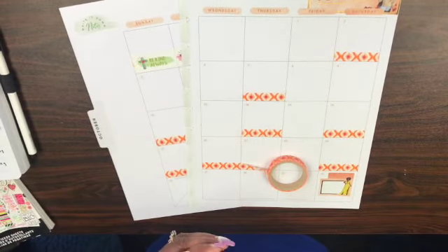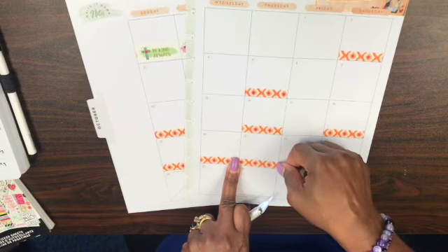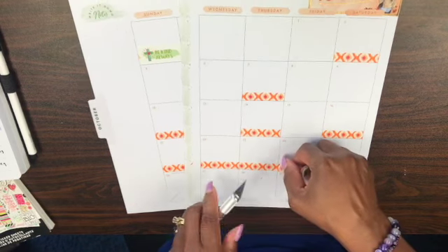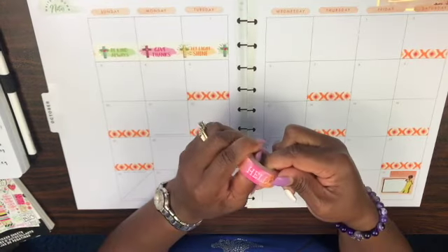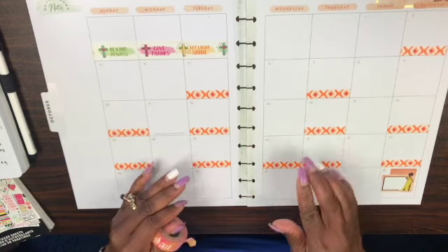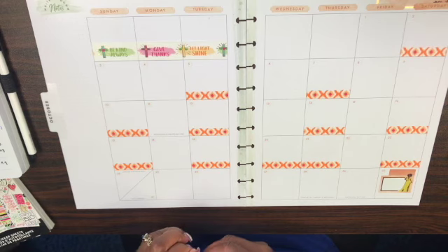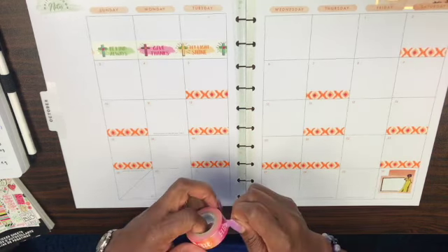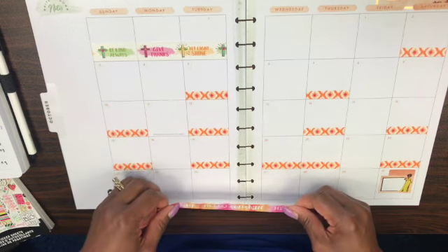I apologize if you hear that noise in the background — I just heard the train and it's pretty loud, so sorry about that. I'm switching washi tape just for the last 26th, 27th, and 28th, because those days are all in one line and I wanted to use this Hello Sunshine washi tape.